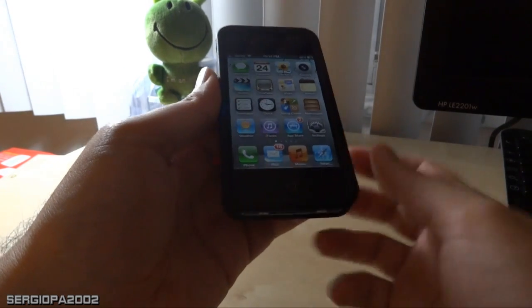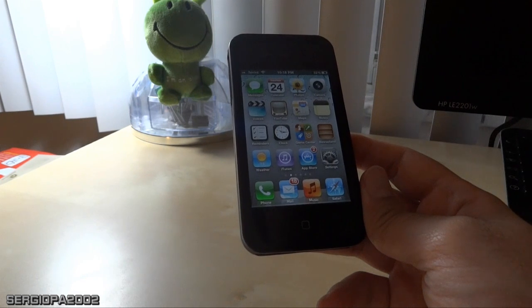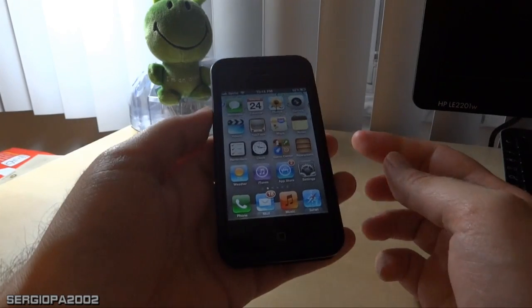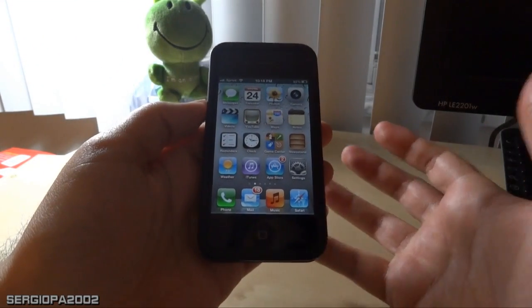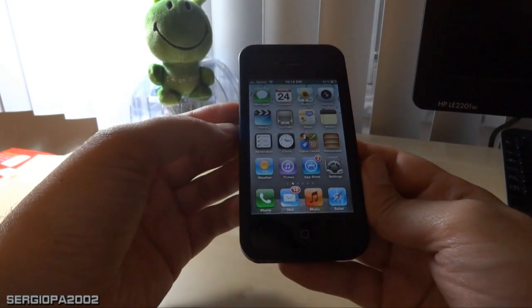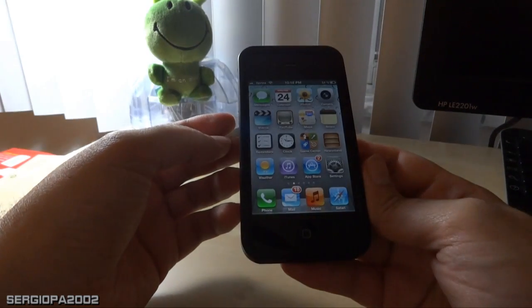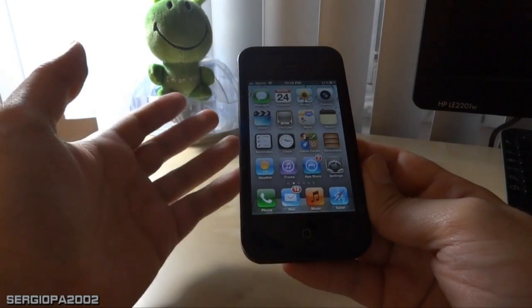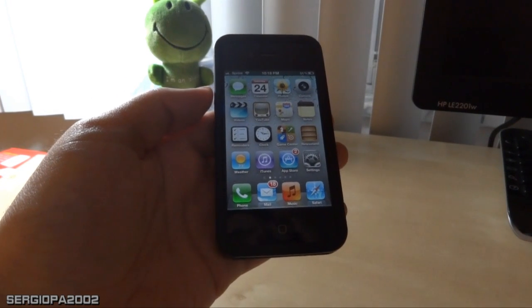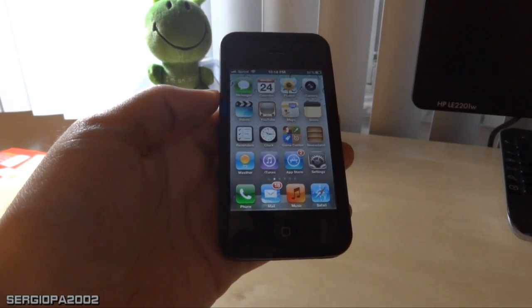I've been looking online for solutions. About half of people seem to have the same problem, while the other half actually have better battery life. For those like me with the problem, there seems to be a solution I was willing to try, and after trying it, it did improve my battery life.